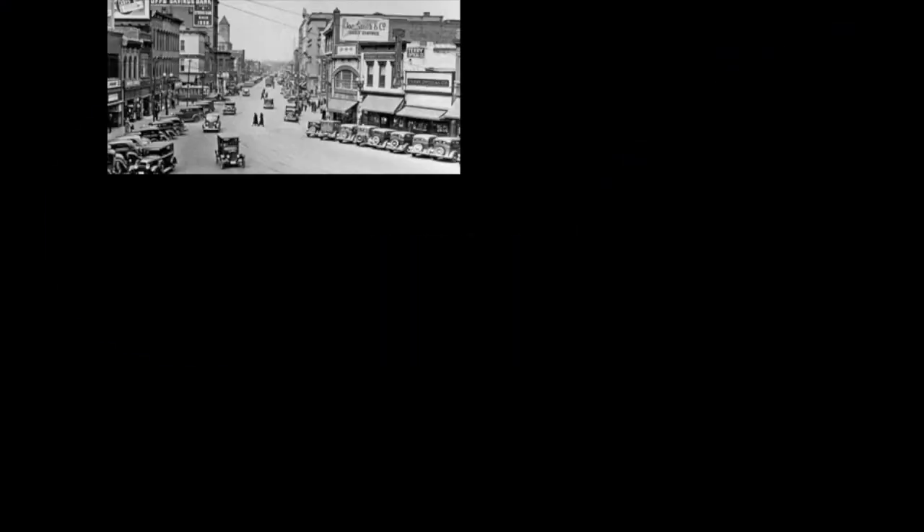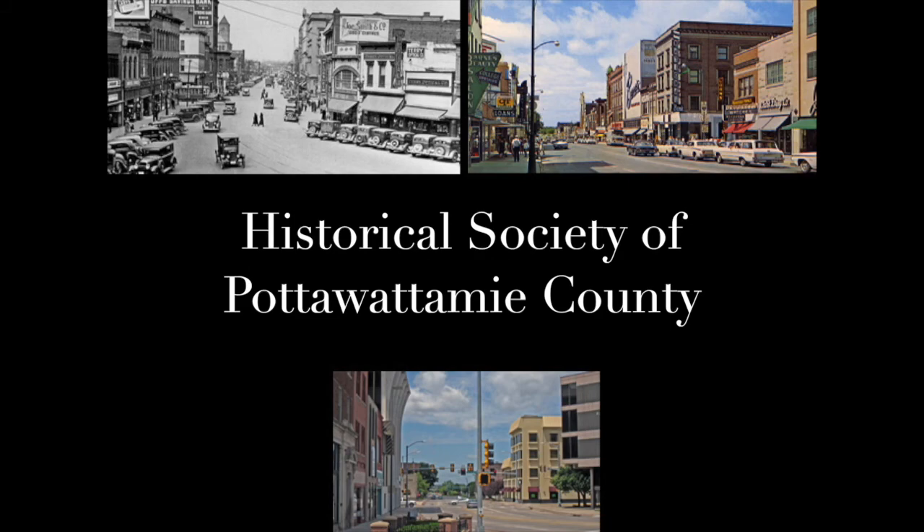History happened here. Two-minute tales from the archives of the Historical Society of Pottawatomie County.